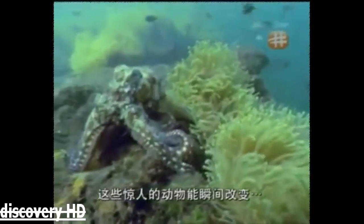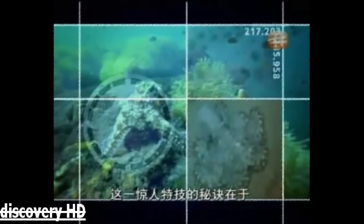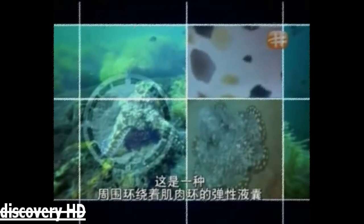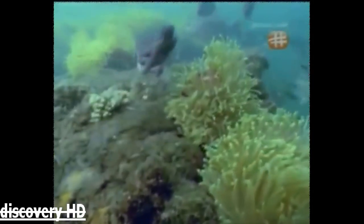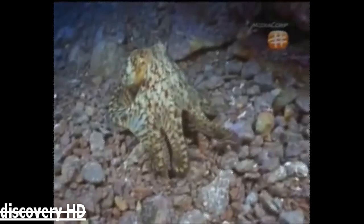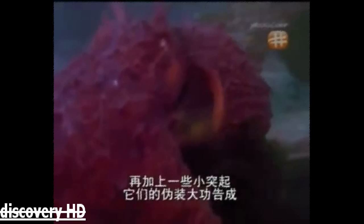These incredible creatures can change both shape and colour in an instant, blending seamlessly into their surroundings. This amazing feat is achieved by changing the level of colour in cells called chromatophores — small elastic sacs surrounded by muscular rings that control the distribution of pigment. It's also through fantastic muscular control that these bizarre boneless creatures even change the texture of their skin, by flexing small protrusions to complete their disguise.